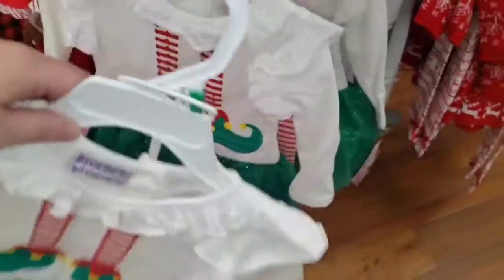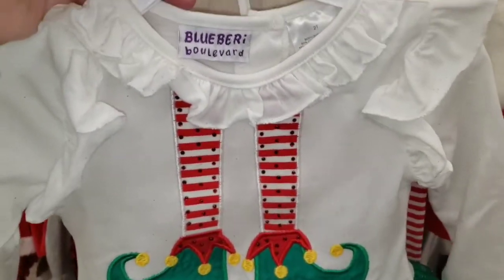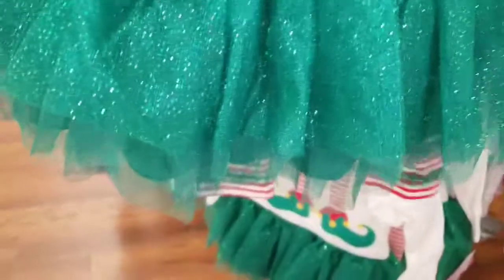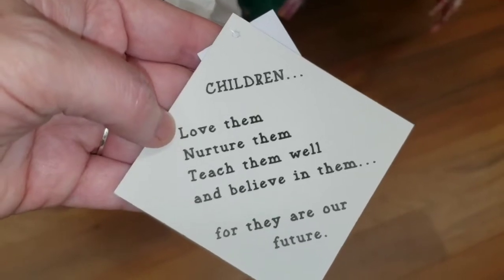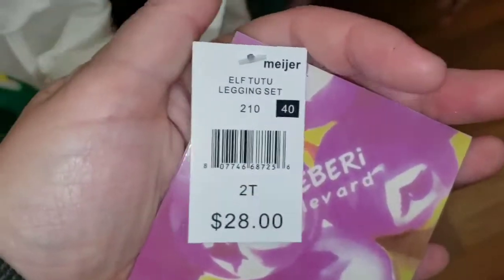They got this one — these are all toddler clothes, by the way. Look at that, pretty! It's like a winter white cream color with the elf legs and a tulle. And, interesting — 'Children, love them, nurture them, teach them well, and believe in them, for they are our future.' Oh, that's $28.